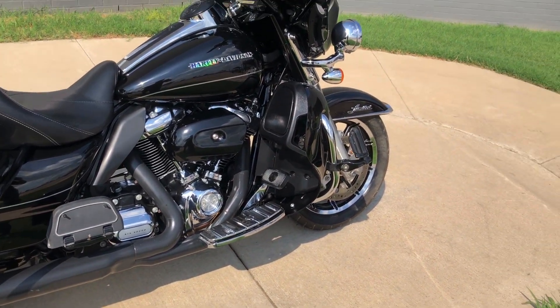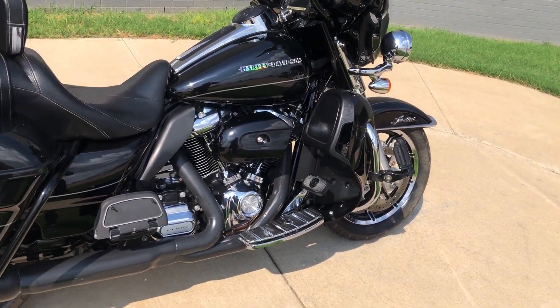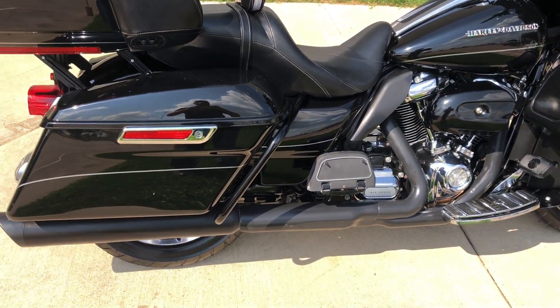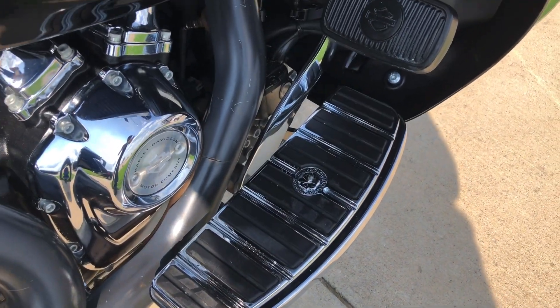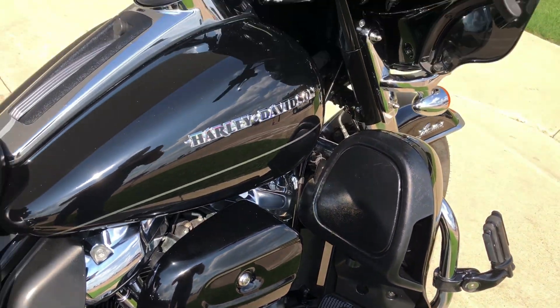Floorboards for the rider and the passenger. Got the engine guard with the highway pegs installed. Saddlebag guards. Got the heat shields. We've got quite a bit of Willie G accessories throughout the bike.